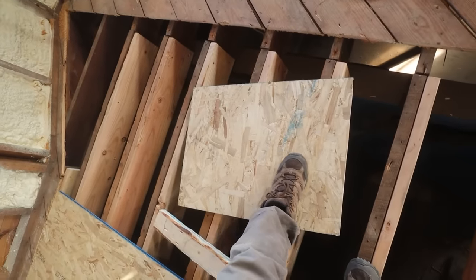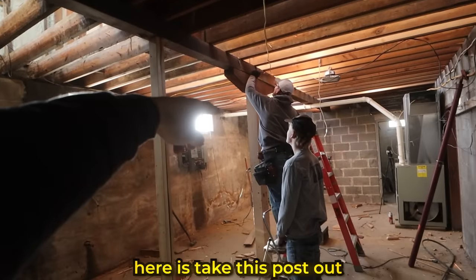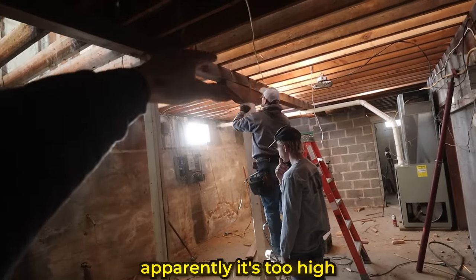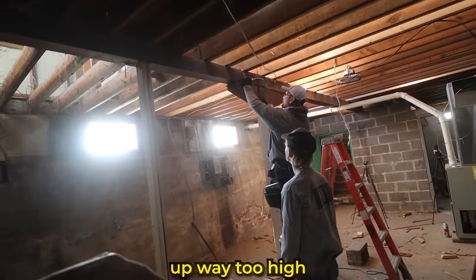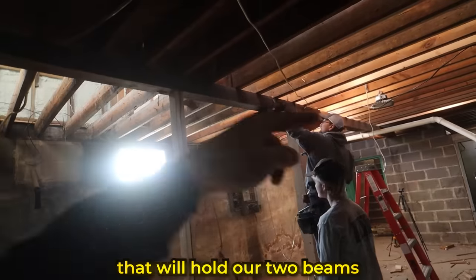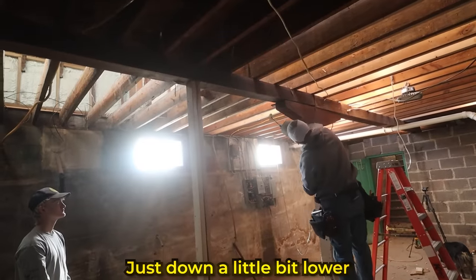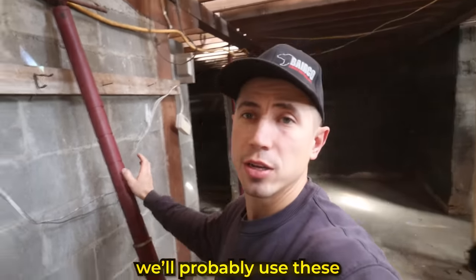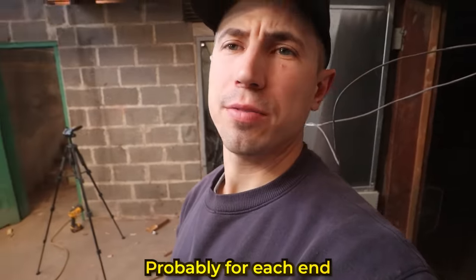No one got hurt real bad, just a little owie — just watch your step during construction. When the board lays like this, don't step on this side. What we're trying to do here is take this post out, because apparently it's too high for our floor system — it raises the floor joists up way too high. We need to come up with something that will hold our two beams just a little bit lower. To replace that post, we'll probably use these two floor jacks, one for each end of the beam.